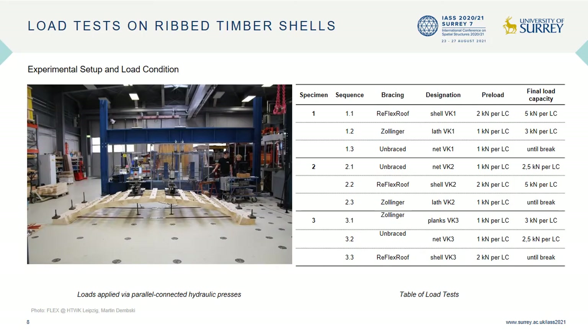Depicted here is the Sollinger specimen version in the test setup along with a chart outlining the test series. To reduce resource consumption, we constructed three specimens and subjected each to three different kinds of load tests. The first two tests on each specimen applied the service loads with different bracings, whereas the third and final test applied a failure load with an as-yet untested form of bracing. The bracing and designation columns in the chart further illustrate the process.